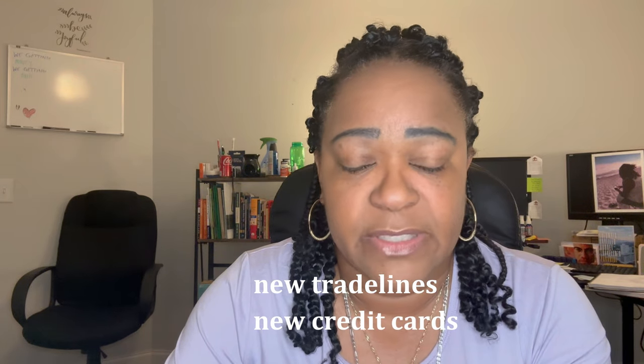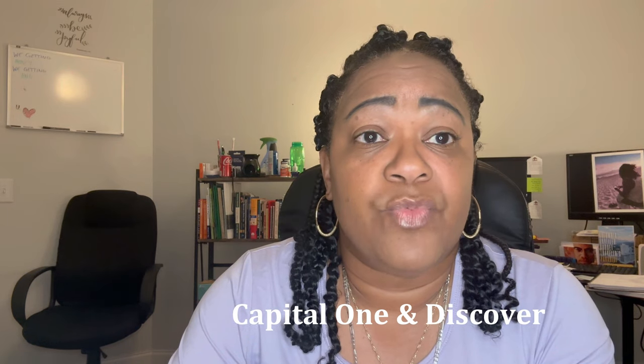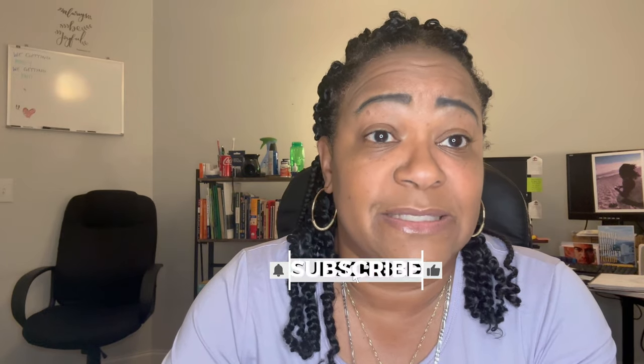You need to get new trade lines — new credit cards. And if you've got a 512 score and can't get a regular card, you need to go with a secured card. Two cards I'd suggest: Capital One has a secured card and Discover also has a secured card. With both of those companies they will graduate you — Discover looks around the sixth or seventh month to see if they can convert you from a secured card to an unsecured card and may even send your deposit back. Capital One does the same.